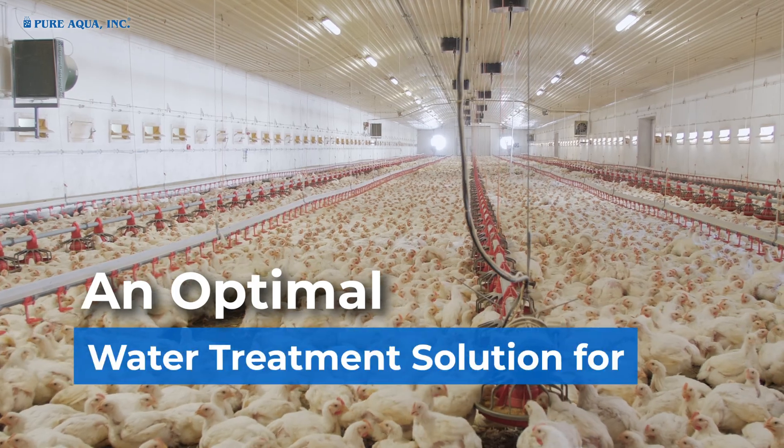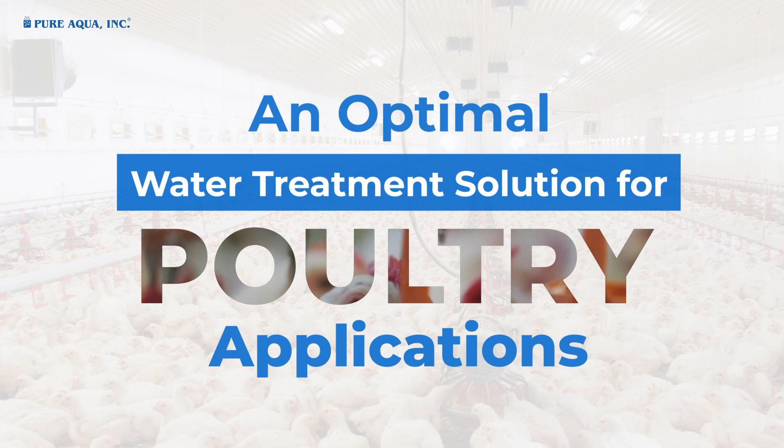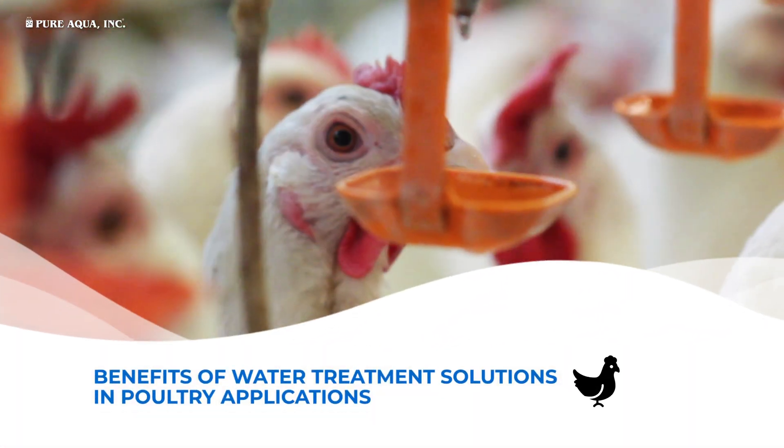An optimal water treatment solution for poultry applications. Benefits of water treatment solutions in poultry applications.